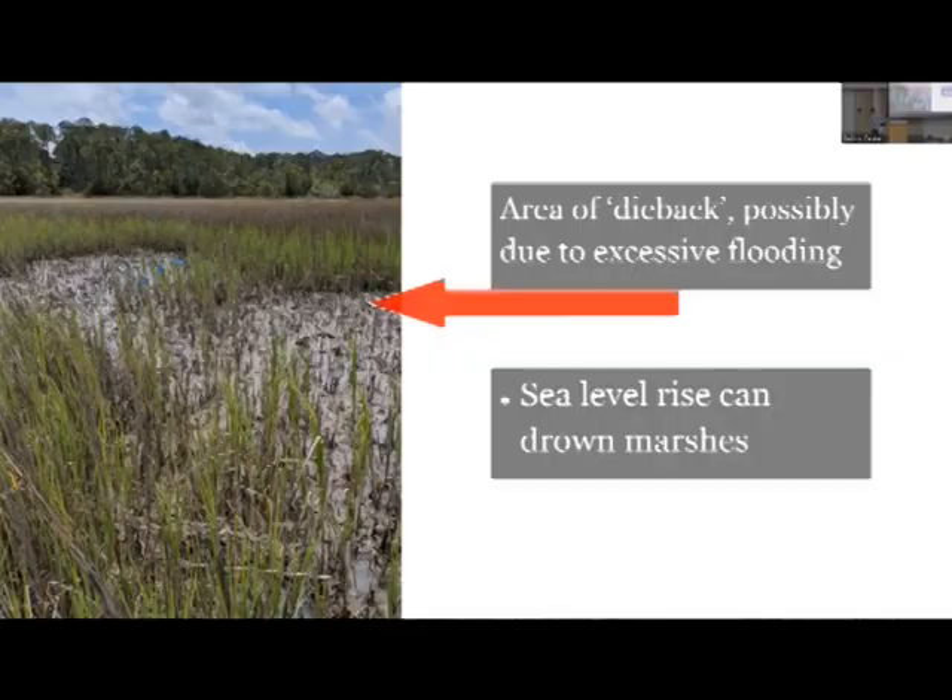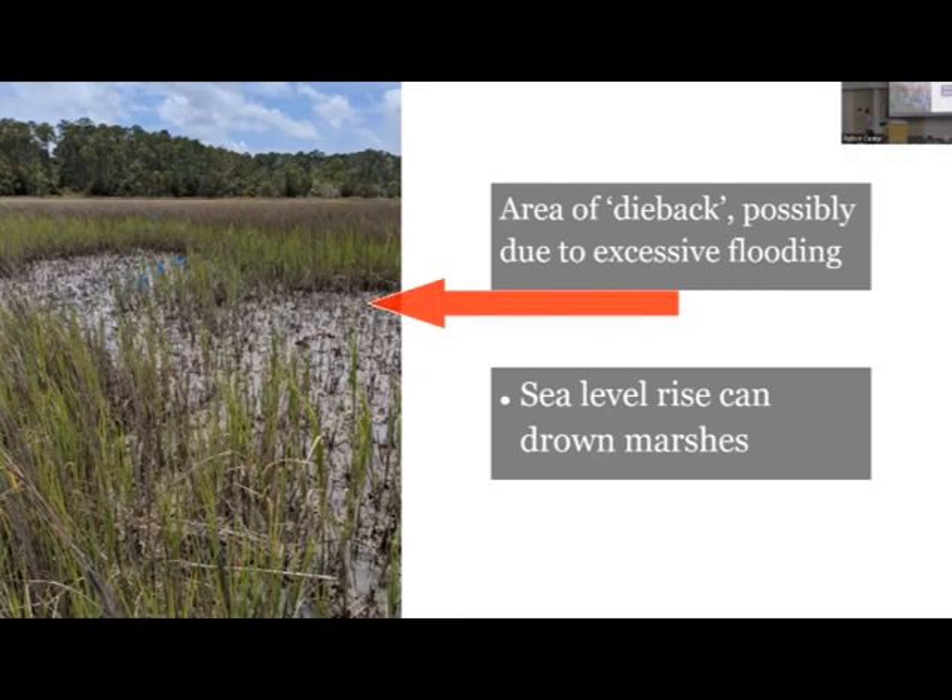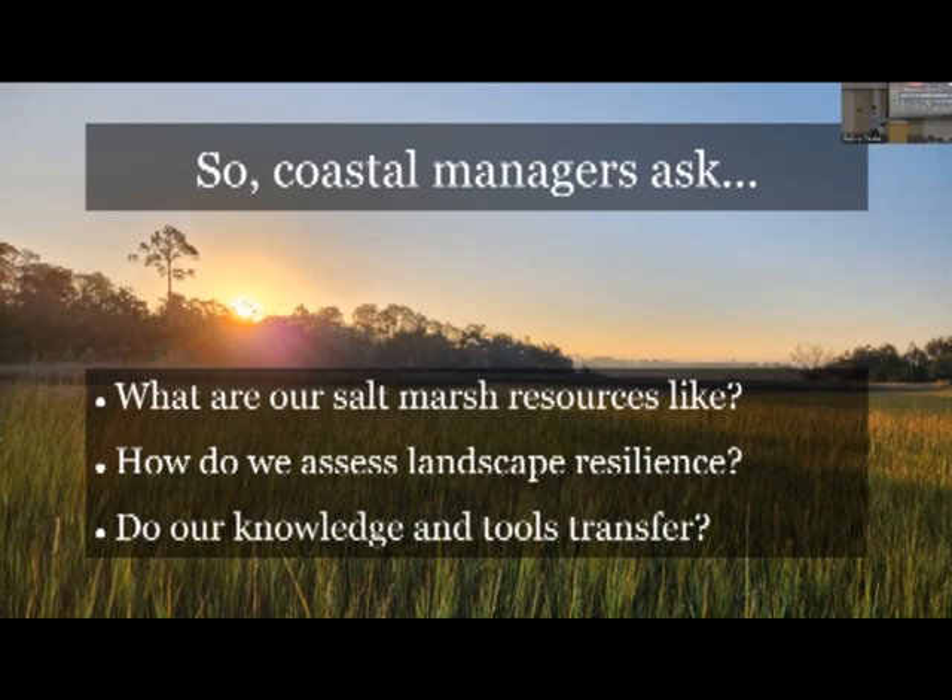Too little or too much flooding causes salt marsh productivity and vegetative health to decline. This is really a concern with ongoing sea level rise. It can lead to areas like this marsh in coastal Georgia where all you see is dead stems - what we call marsh die-back - largely due to excessive flooding. Sea level rise is a pervasive threat that can lead to these marshes drowning, and all of those ecosystem services these marshes provide can be lost when they transition to open water environments.